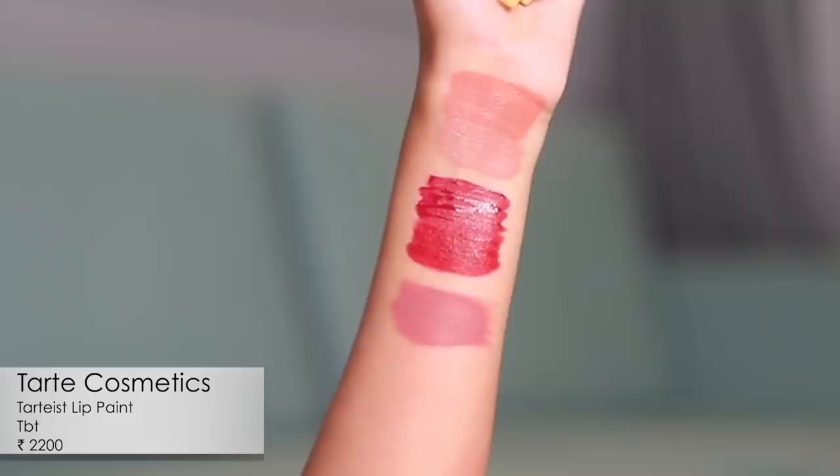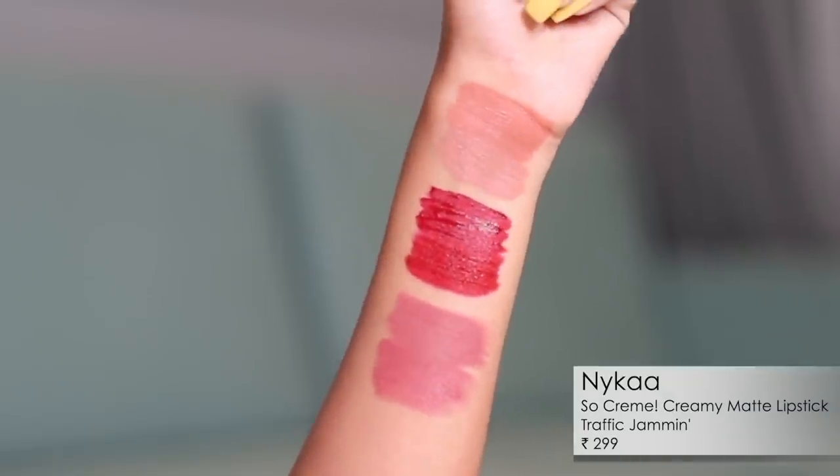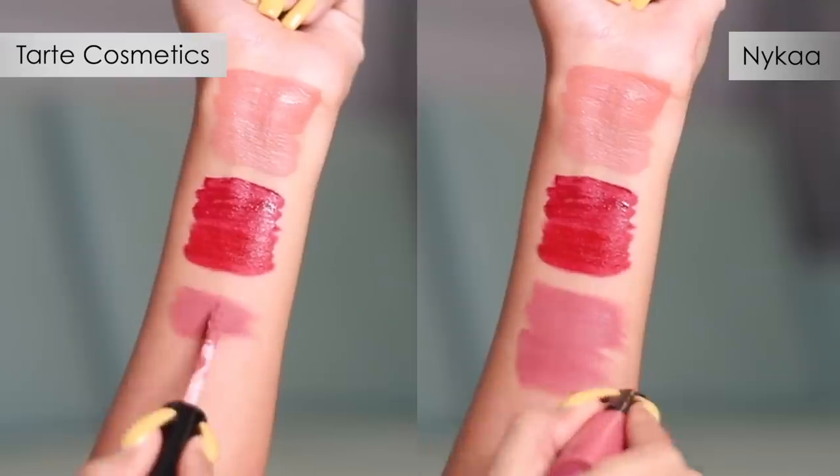For pair eight, I have a lip cream from Tarte in the shade TBT — it has a lovely, almost minty fragrance — and for the dupe I have Traffic Jamming from Nykaa So Crème. The Tarte is a proper cream so it's less long-lasting than a liquid lipstick, while the Nykaa is a bullet that is creamier but probably more long-lasting. Both shades look really similar and beautiful together. Do note that Tarte has an availability issue in India, whereas Nykaa is widely accessible.